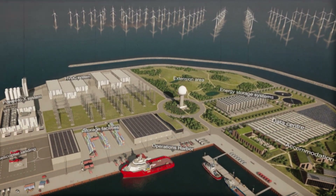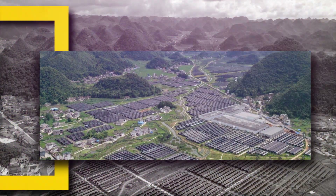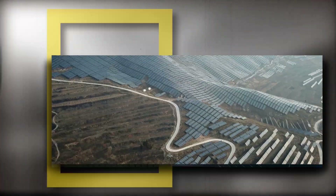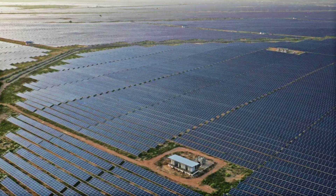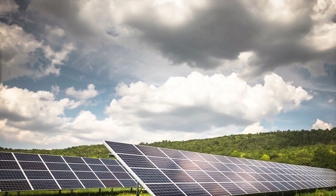Many big sovereign states are now working on various projects. Huanghe Hydropower's Hainan Solar Park in China is the world's second largest with a capacity of 2.2 gigawatts.